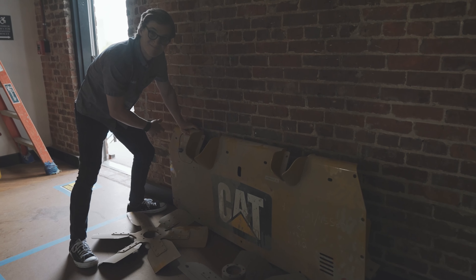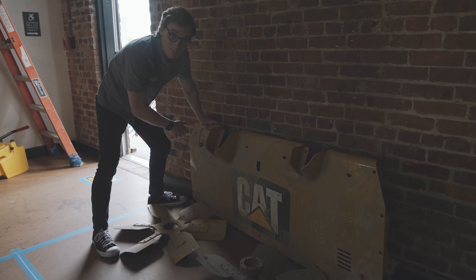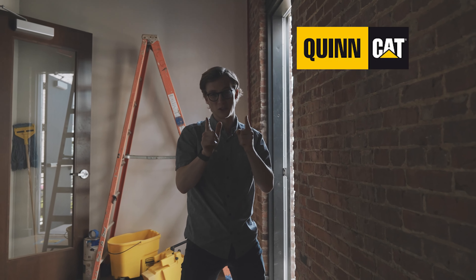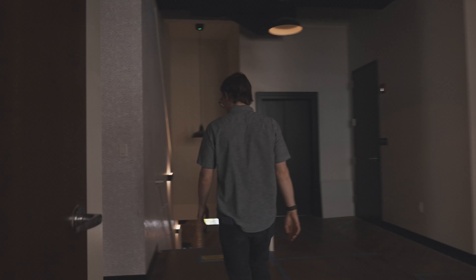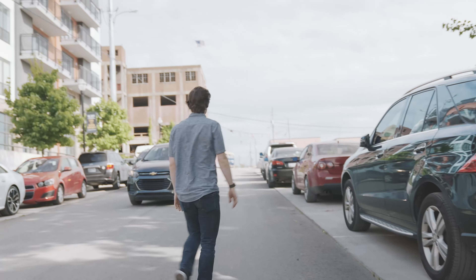Wall decor — thanks to Tom's Machinery. I have another creative parts piece on its way from California. Thanks to Quinn Used Parts. You need cat parts — I've never been to a place as big as Quinn Used Parts in Fresno, California. And they ship all over the world.